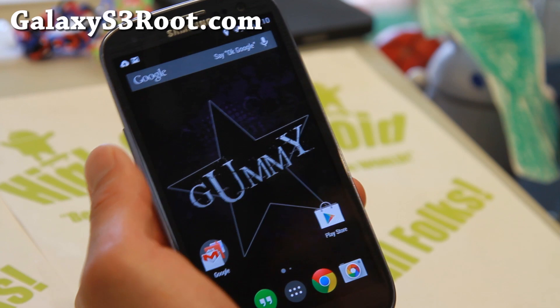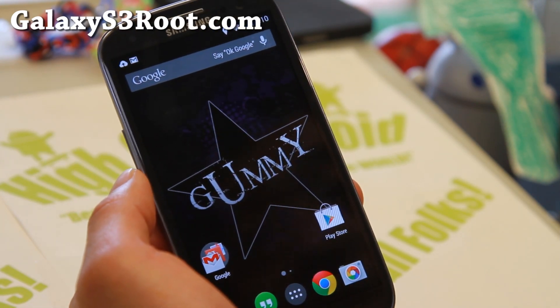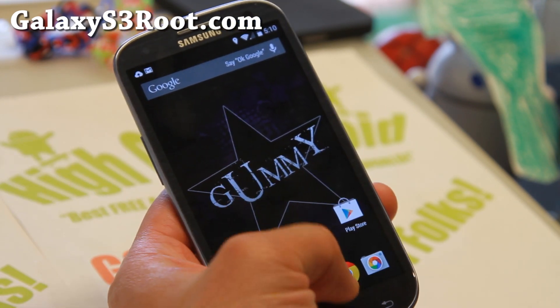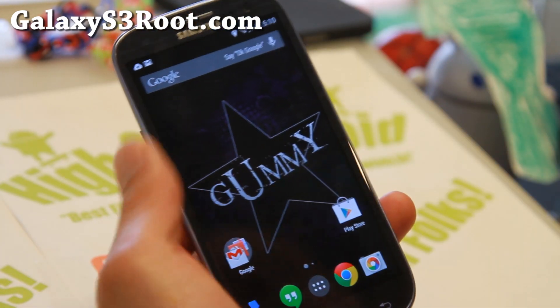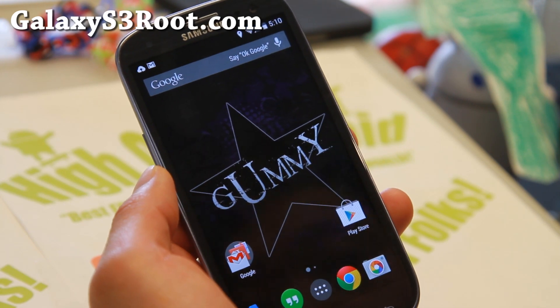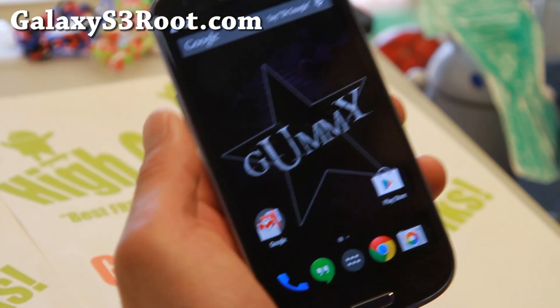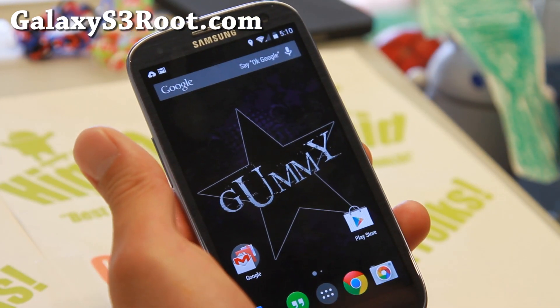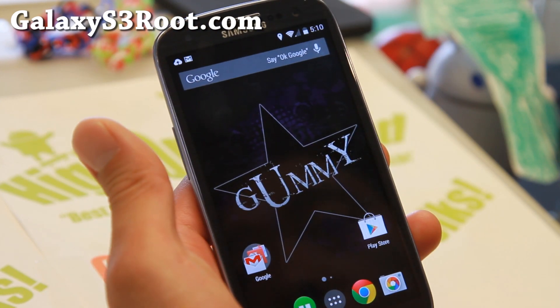It's available for all the Galaxy S3s. If you're not running Android 4.3, you're really missing out, so definitely check it out for this week's ROM of the week. Very good camera, very good performance, everything just so smooth. You'll be able to experience the latest bleeding edge technology of the Android operating system right here. Gummy ROM — check it out, and don't forget to donate to the Gummy ROM developers. They brought us some really nice, stable custom ROMs.